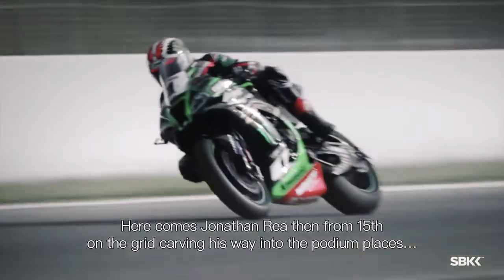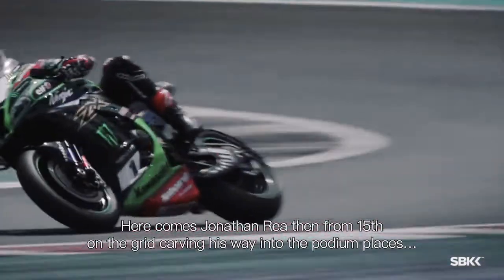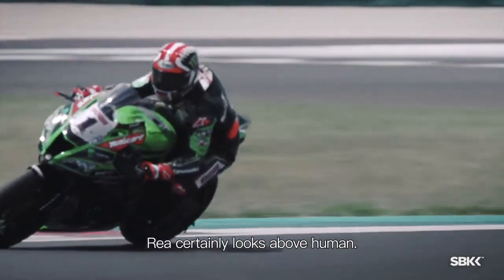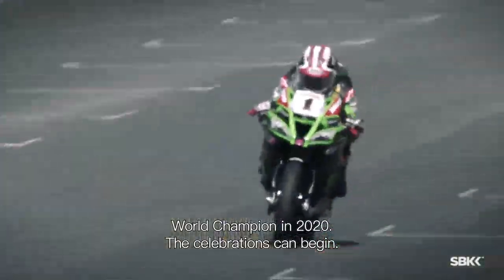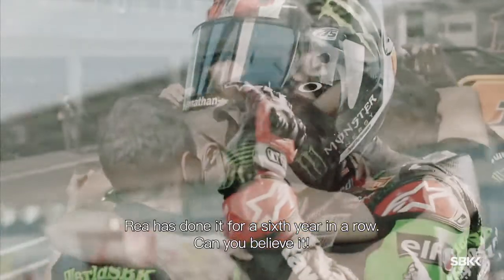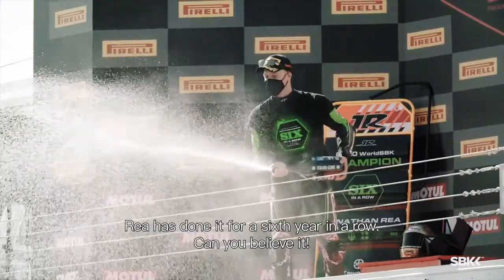Here comes Jonathan Rea, carving his way into the podium places. The race certainly looks above human. World champion in 2020! The celebrations can begin! Rea has done it for a sixth year in a row! Can you believe it?